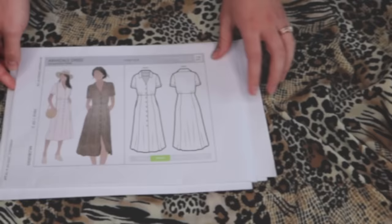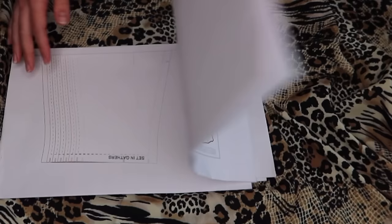With a construction sheet, fabric estimates, notions, colour-coded sizing and your sewing knowledge, there's everything you need to sew your fabulous new outfit.